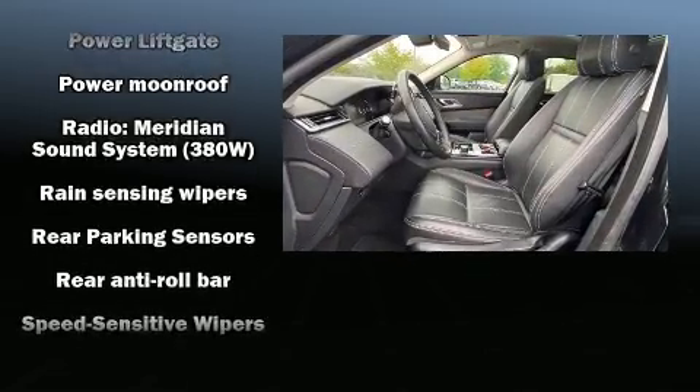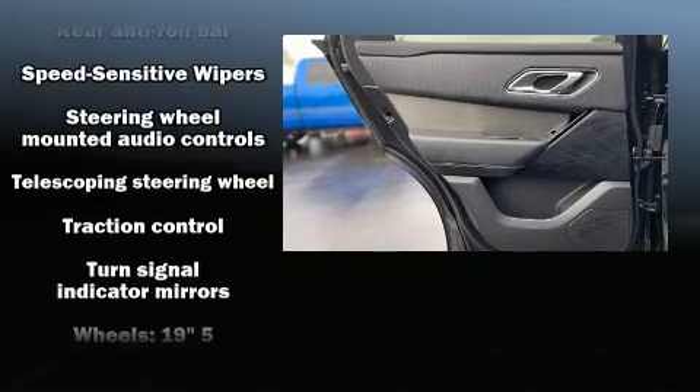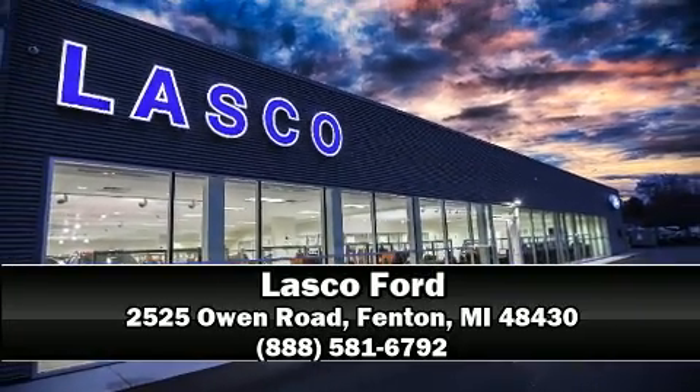You'll never lose visibility with rain-sensing wipers, which activate automatically when the drops start to fall. Our experienced sales staff is eager to share its knowledge and enthusiasm with you — come on in and take a test drive.